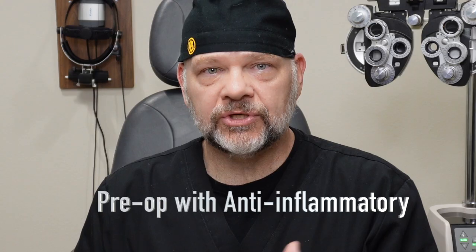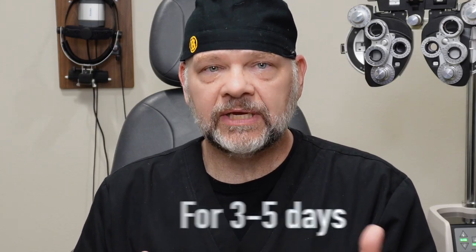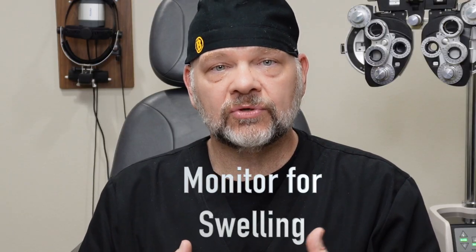With our diabetic patients, what we do is pre-op with an anti-inflammatory drop either once or twice a day, from anywhere between three and five days before surgery. After surgery, we just monitor the retina very closely. Just because you have diabetes doesn't mean that this is going to happen — it's just something we watch for.